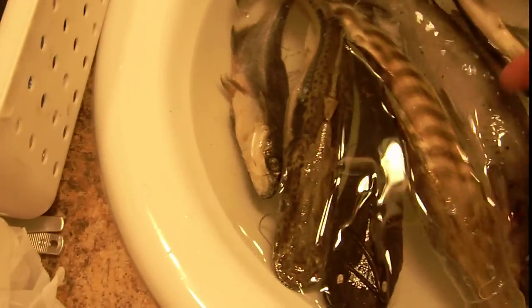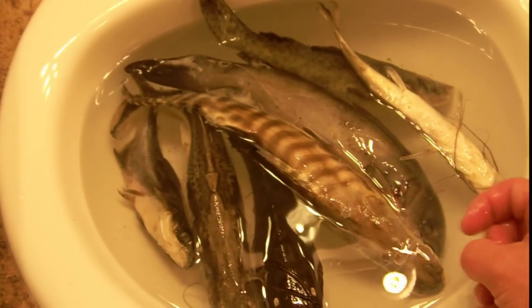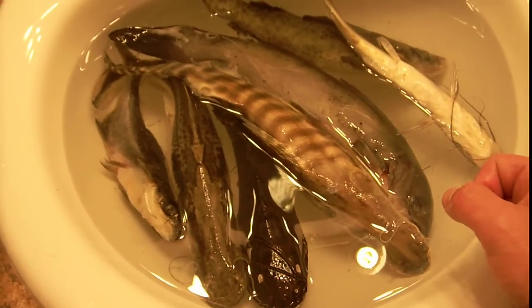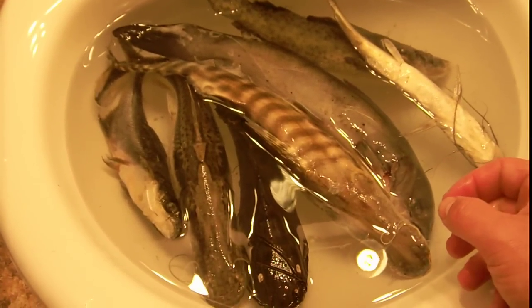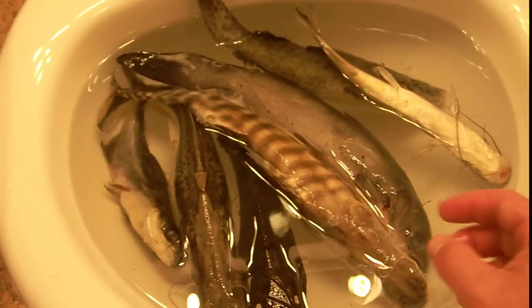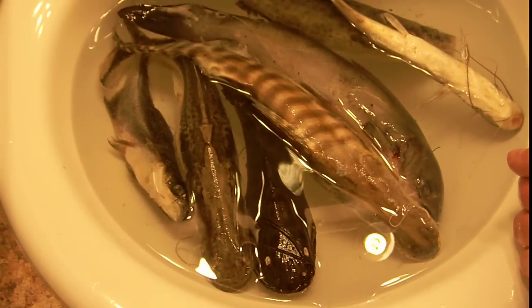So there's one, two, three, four, five, six, seven — out of approximately 20 or 30 specimens of catfish I have in the freezer that need to be prepared.